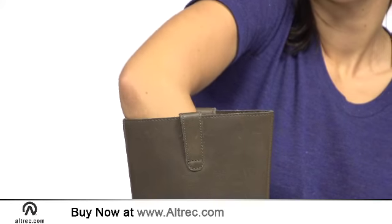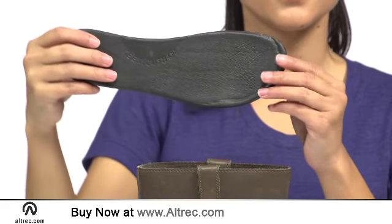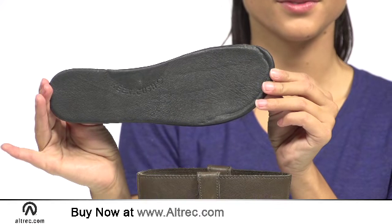Keen's memory foam footbed delivers all-day support and cushion that custom molds to your feet. That's right, the KJ is comfortable enough for daily wear.